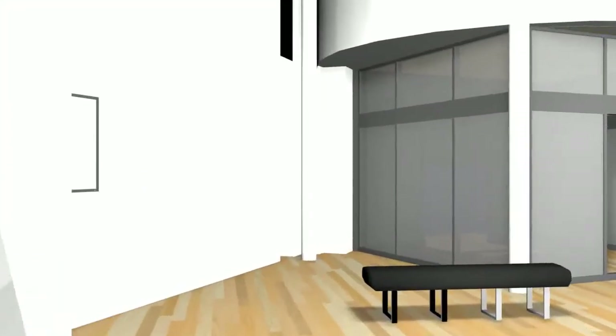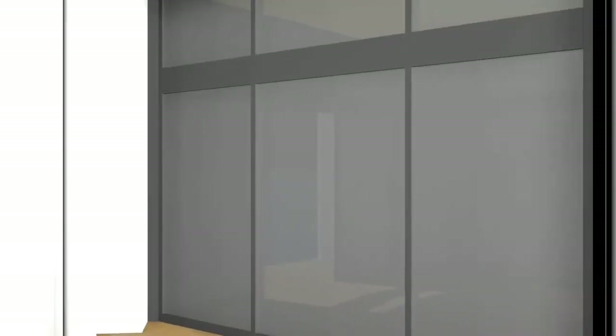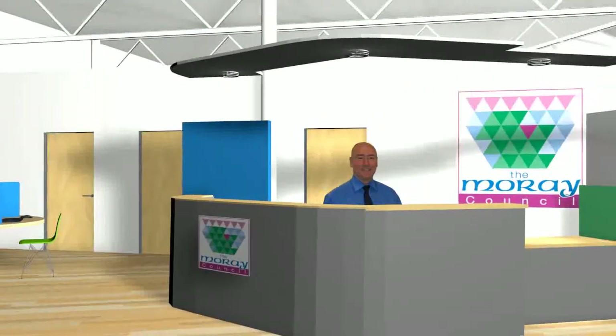In this area, there is also a screen that will display information and news for the benefit of customers. Open to the public from 8.45am to 5pm, the reception is designed to be a bright and comfortable area where customers can access council services via the internet and phone, or meet with staff to discuss their needs.